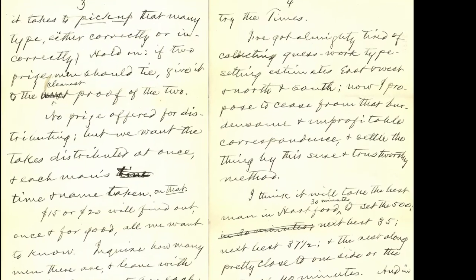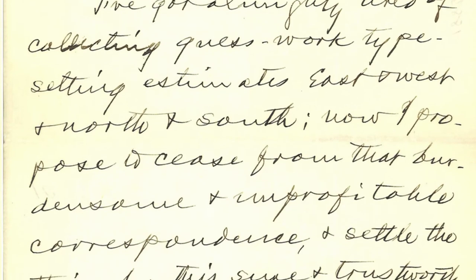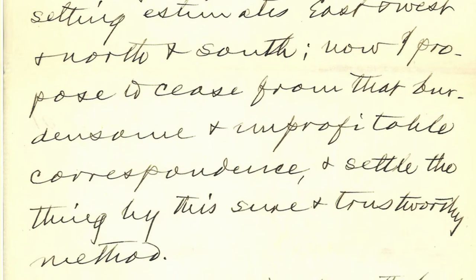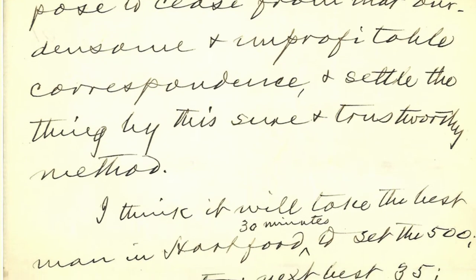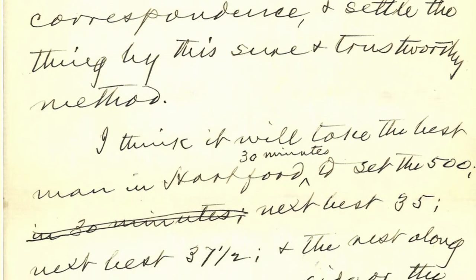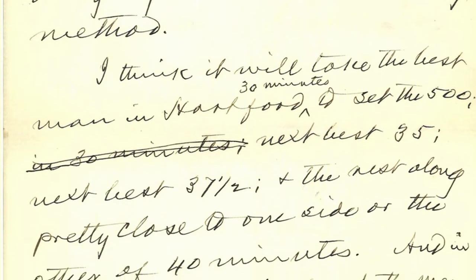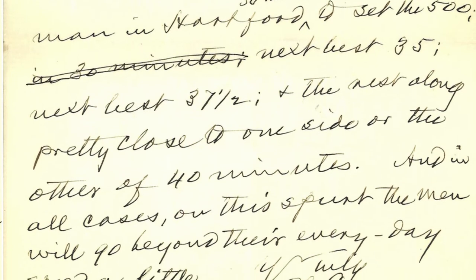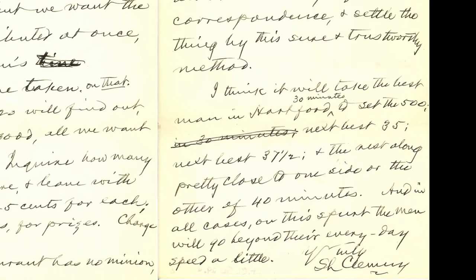'I've gotten almighty tired of collecting guesswork typesetting estimates east and west and north and south. Now I propose to cease from that burdensome and unprofitable correspondence and settle the thing by this sure and trustworthy method. I think it'll take the best man in Hartford 30 minutes to set 500, next best 35, next best 37 and a half, the rest along pretty close to one side or the other of 40 minutes. And in all cases, on this spurt, the men will go beyond their everyday speed a little.' Yours truly, S.L. Clemens.